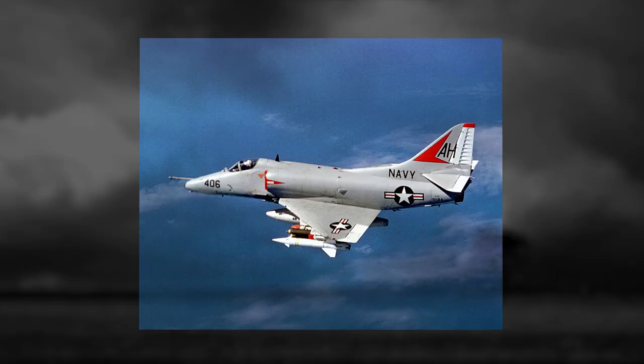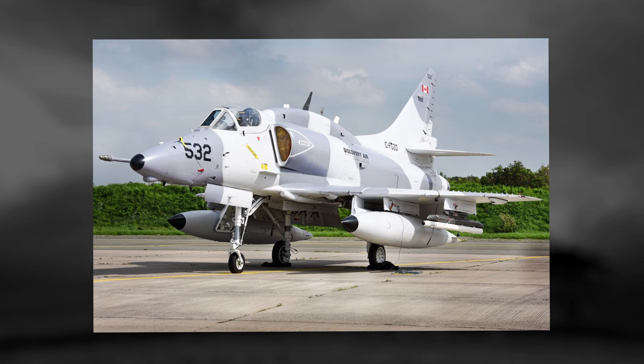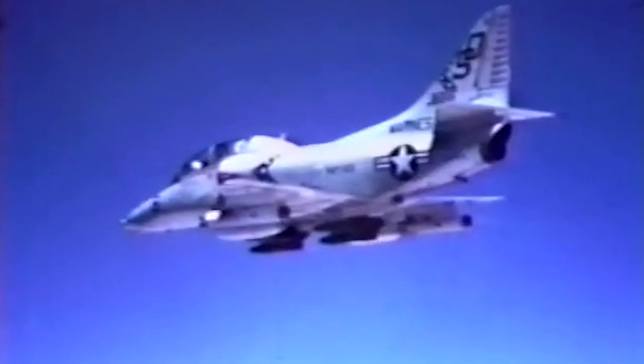Over its half-century history, the Skyhawk experienced a lot of combat operations. In the early stages of the Vietnam War, the US Navy used them as the main light-attack aircraft. The reason this aircraft was widely used by many countries is that it could carry a wide variety of missiles and bombs, including a nuclear bomb. In the early years of Skyhawk production, this aircraft was far more advanced than many of its competitors.